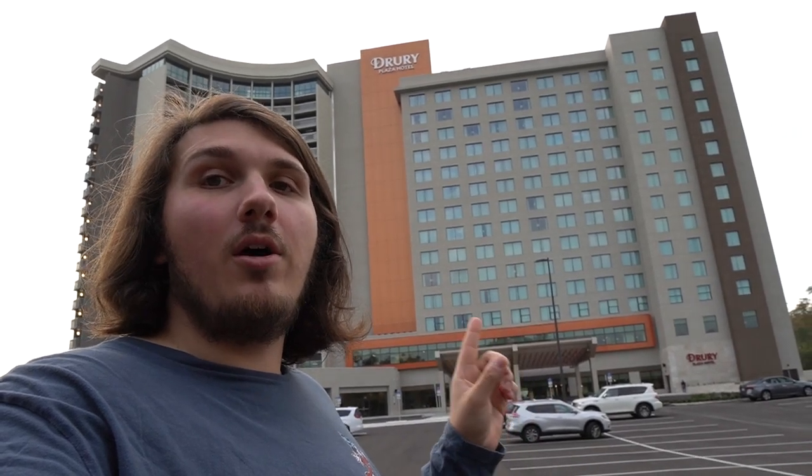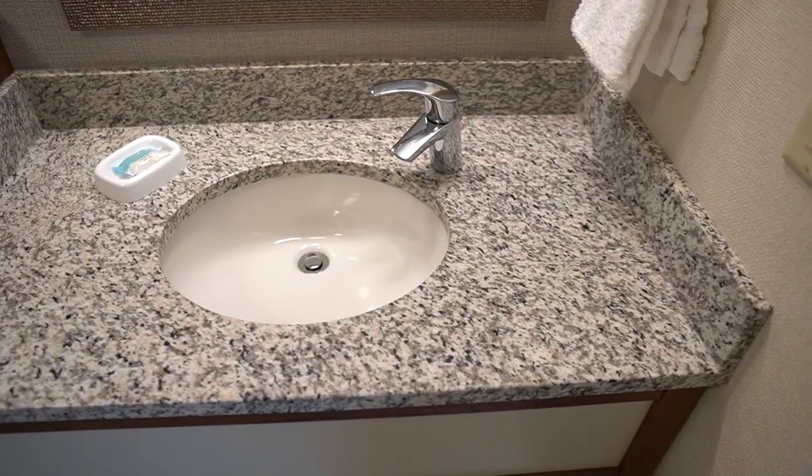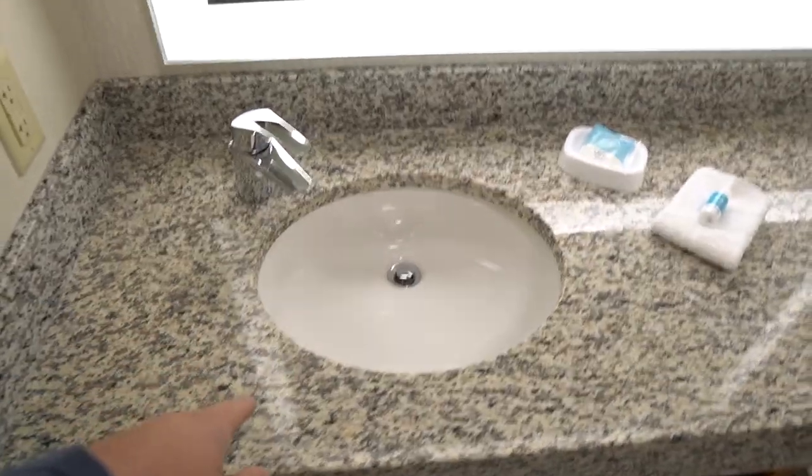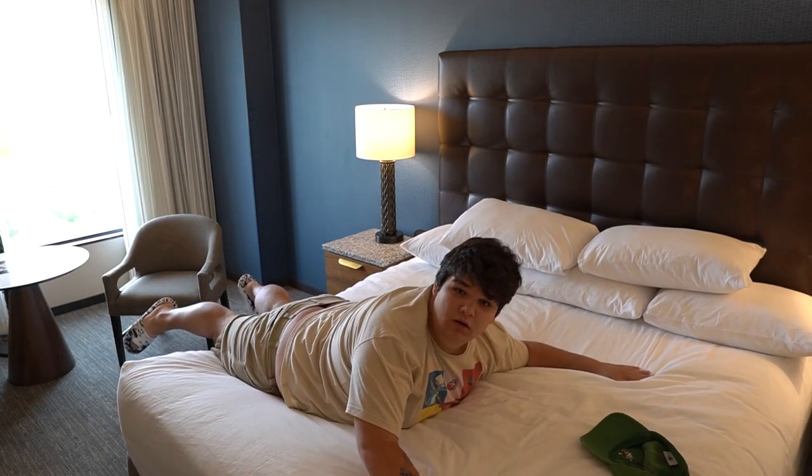That is the Drury Inn on Hotel Plaza Boulevard. This is our room at the Drury Inn on Hotel Plaza Boulevard. It's got a coffee maker, a microwave, and a refrigerator, an extra sink with a mirror, a bathroom with a toilet, a shower, and another sink. Also a desk, a table with some chairs, a bed.